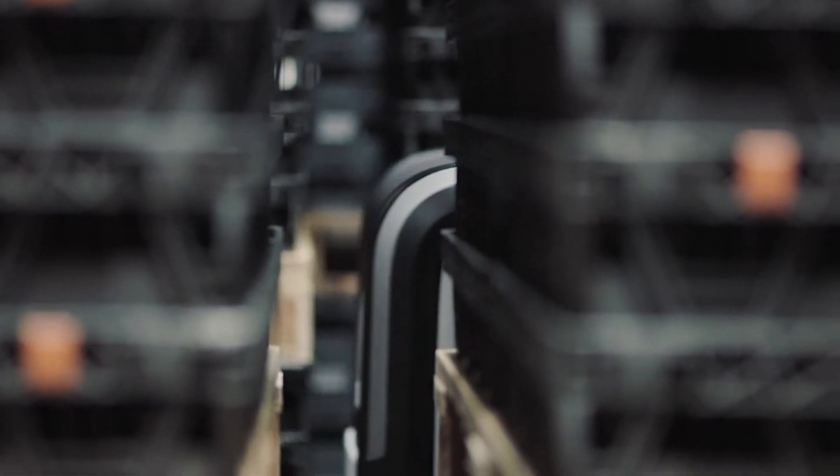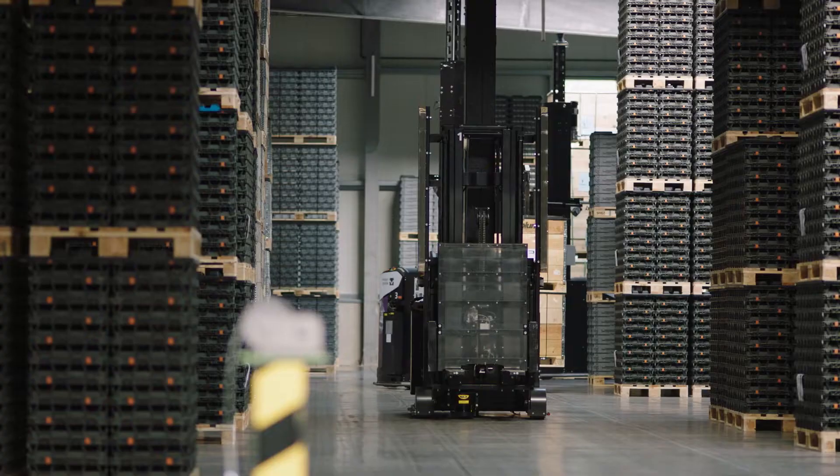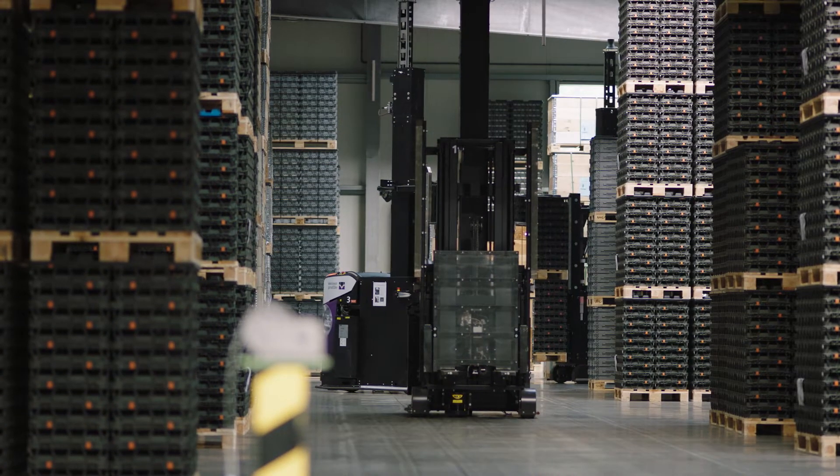Rockla AGV Solution is an AGV system with a fleet of four automated guided vehicles.